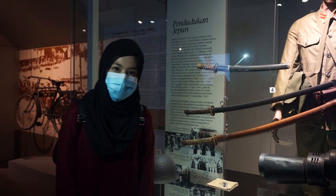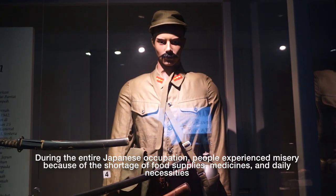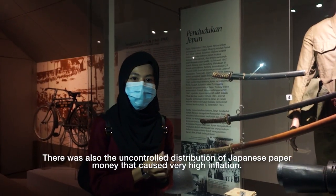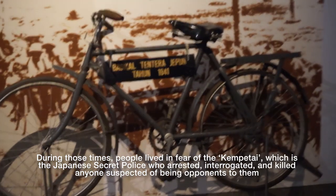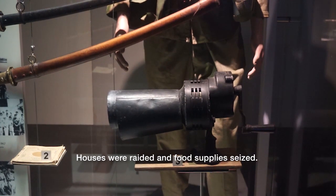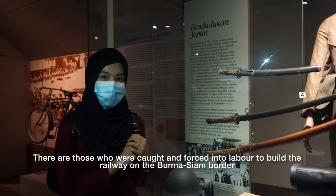The last invasion is the Japanese occupation. During the entire Japanese occupation, people experienced misery due to the shortage of food supplies, medicines, and daily necessities, as well as numerous infectious diseases such as malaria. There was also uncontrollable distribution of Japanese currency that caused very high inflation. People lived in fear of the Kempeitai, the Japanese secret police, who arrested, interrogated, and killed anyone suspected of opposing them. Houses were raided, food supplies seized, and people were forced into labor to build a railway on the Burma-Siam route.